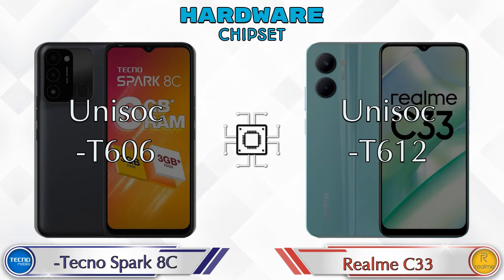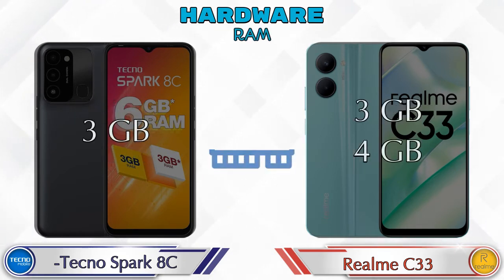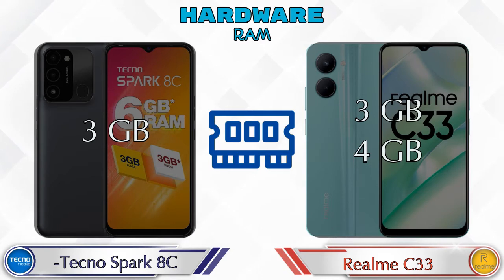Talking about the chipset, Spark HC has Unisoc T606 and Realme C33 has Unisoc T612. Talking about RAM, Spark HC has a 3GB RAM option, and Realme C33 has two options available: 3GB and 4GB RAM.